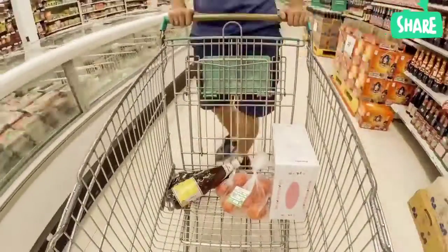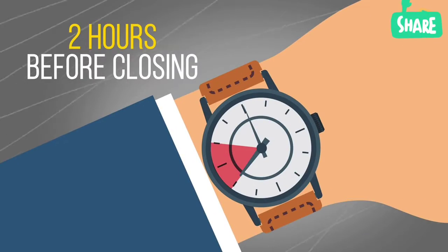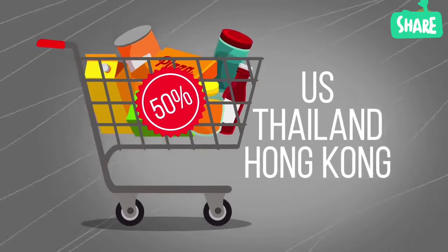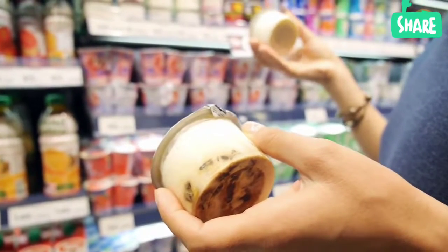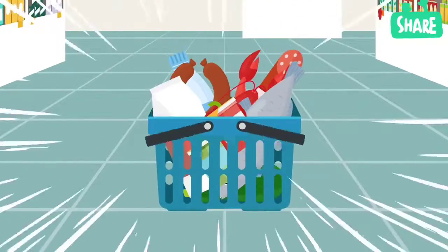If you prefer buying your own food in a supermarket, it's better to do it two hours before closing time. In the US, Thailand, Hong Kong, and other countries, prices of perishable goods are up to 50% lower at this time. They're not bad or anything — shops will have to dispose of them after closing anyway, so they try to sell as much as possible.